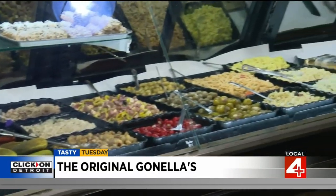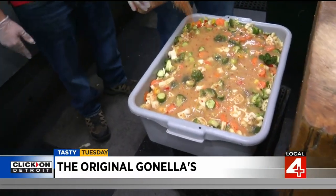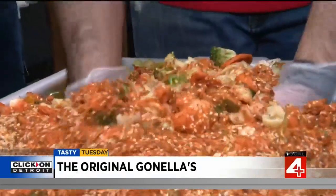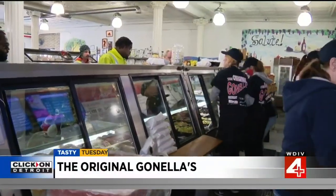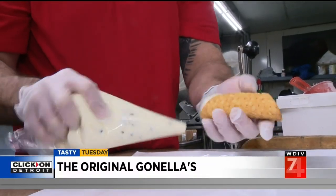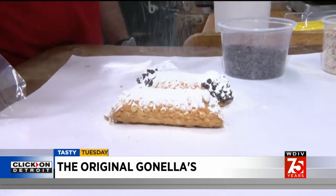Ginella's pasta salad starts with a variety of Italian noodles plus different vegetables — broccoli, cauliflower, carrots, cucumbers, peppers, and their secret seasoning. And as all Italian delis should, Ginella's offers a little something sweet to carry out. They make their cannolis in house, and they also offer a line of cakes and other items from a local bakery.